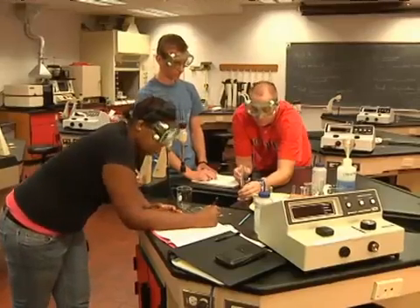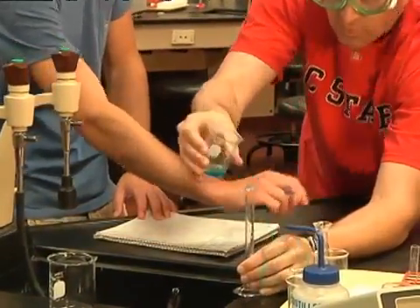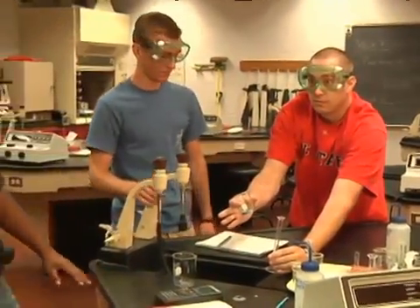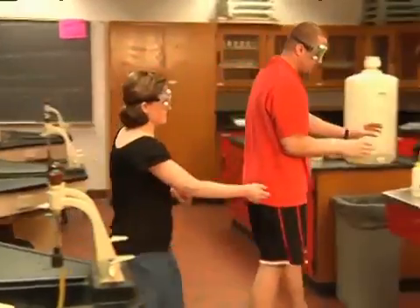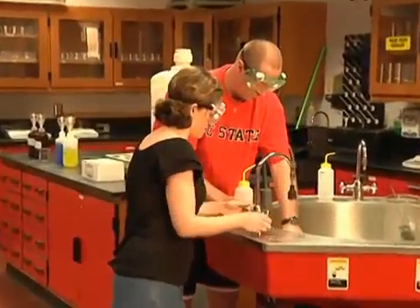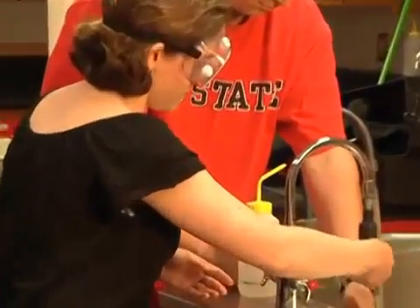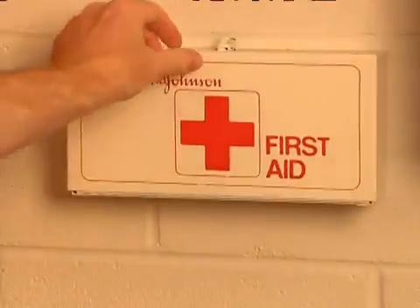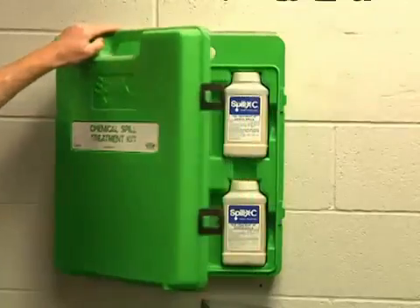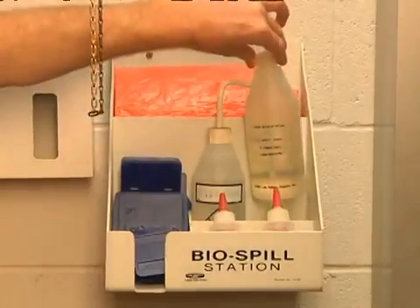Report any accident, no matter how minor, to your instructor. This includes any burn, scratch, cut, or contact with corrosive liquid on your skin or clothing. You won't be penalized — you just want to make sure you're safe. For minor injuries, we have a first aid kit. If you bleed, please stay where you are and alert your instructor. The lab is equipped with a biohazard spill kit that must be used to clean up any body fluids such as blood.